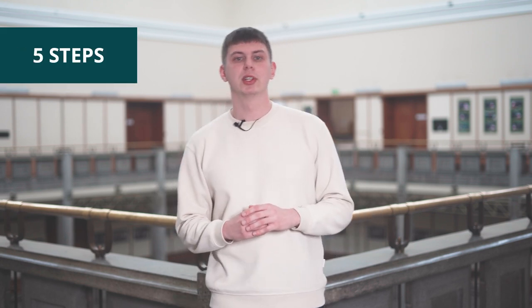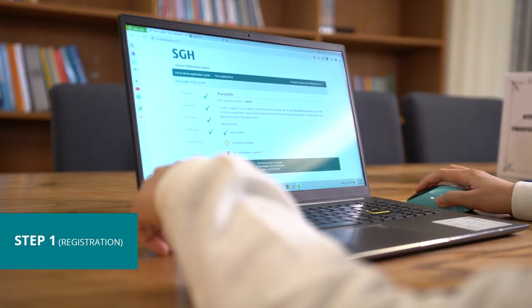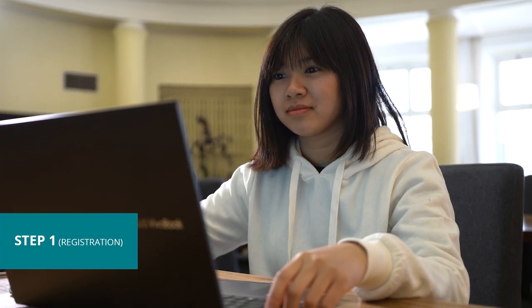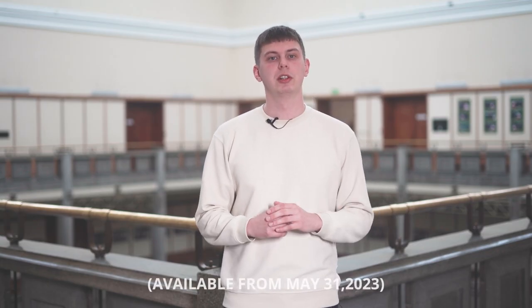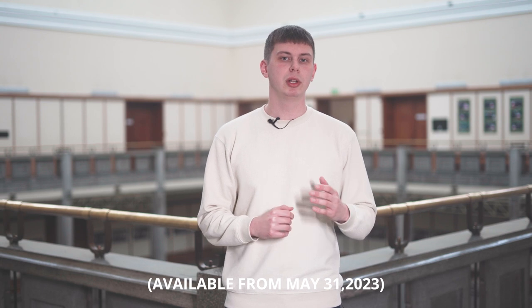The admission process takes place online. The first thing that you need to do is to register on our internet registration system online. You create an account, leave your personal information, and upload a photo that we will later on use for the student card.